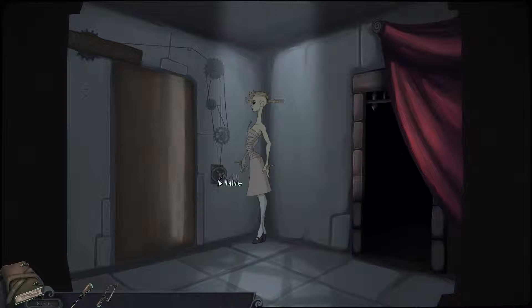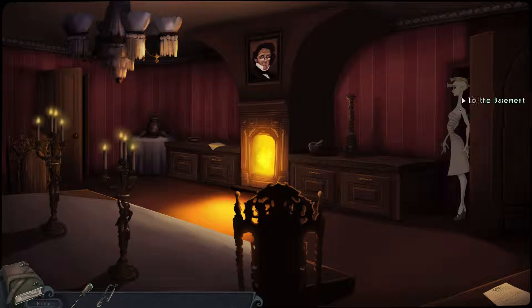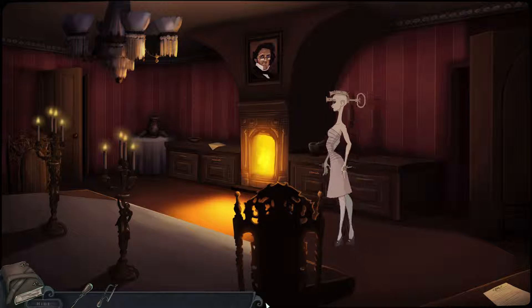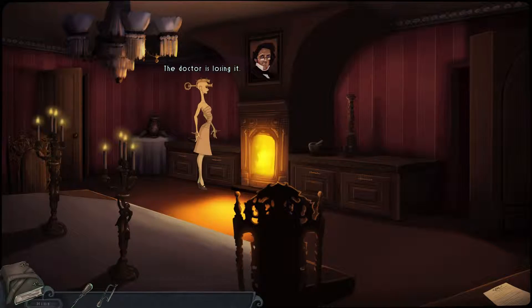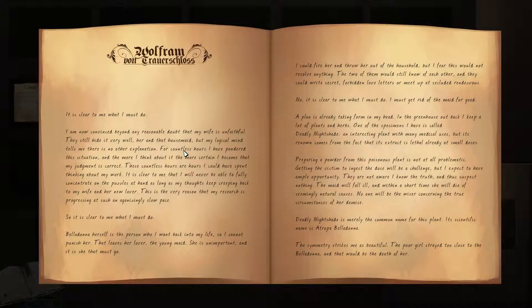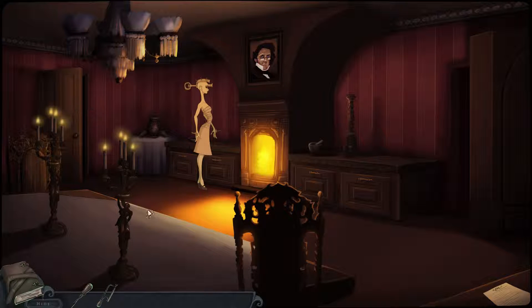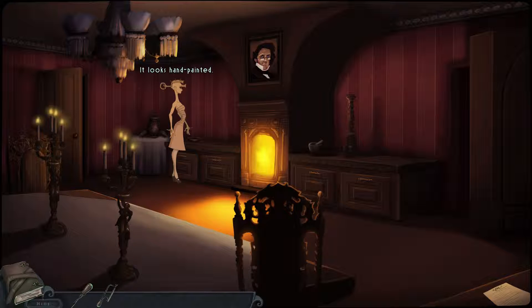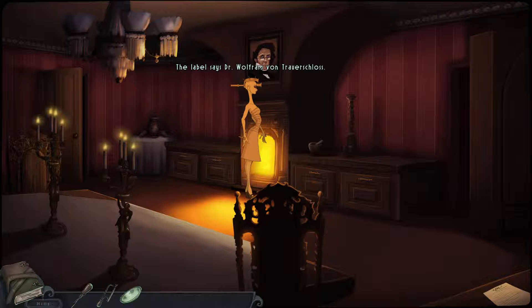The scientist's wife is Belladonna, and you're trying to figure out who your character is. Is your character Belladonna? Is your character the maid? You're going to learn who she is eventually. You get these journal entries. There's a picture of the scientist — the label says Dr. Wolfram von Trauerschloss. This is the man who brings the dead back to life.